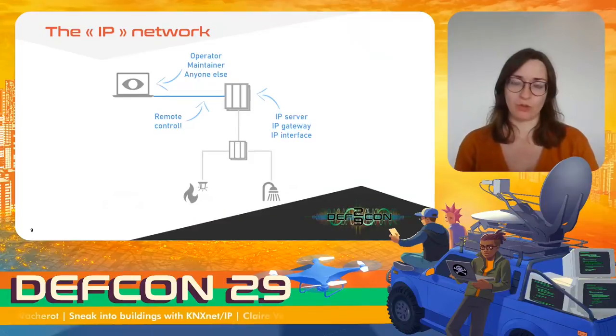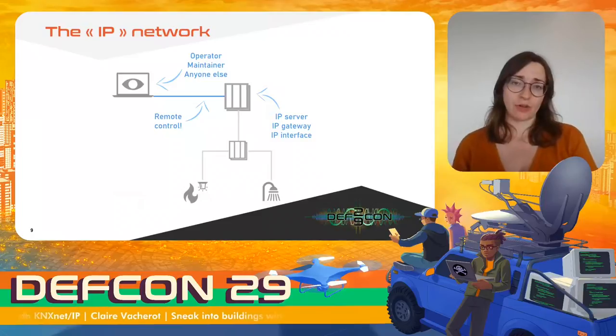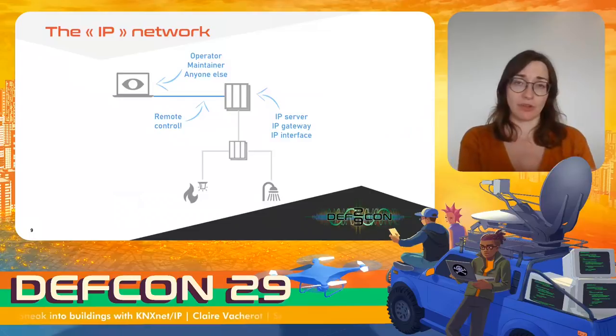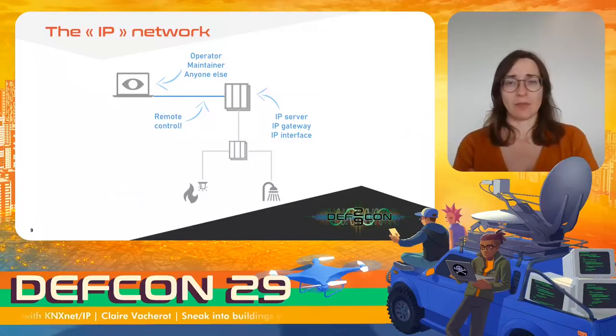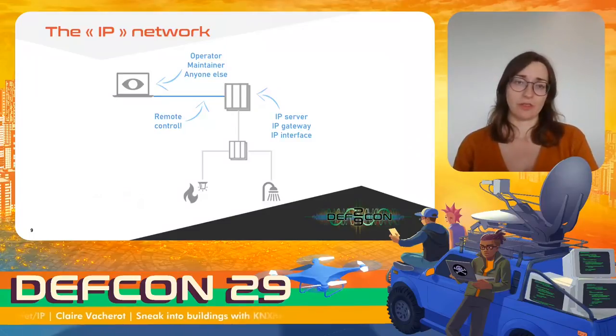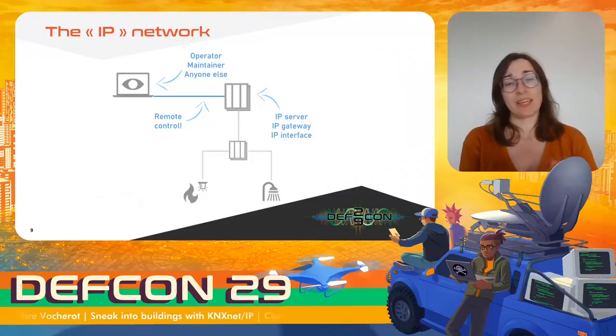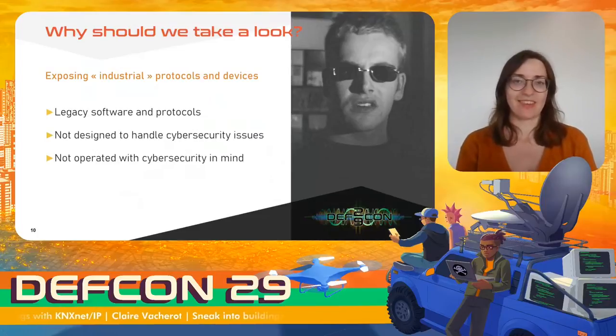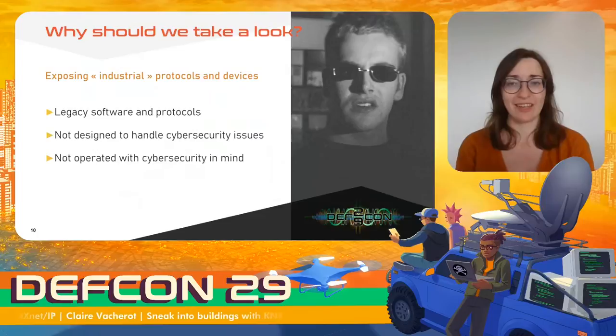The field part got connected to IP, first because there's a trend to connect everything, but also so that operators could reach and control devices more easily. There are additional devices we'll call IP interfaces, or gateways, or servers, and these make the translation between the IP world and the field world. The operator just needs to be on the same network as this IP interface to configure and control the field part — essentially exposing components to anyone on the network, or even the internet.